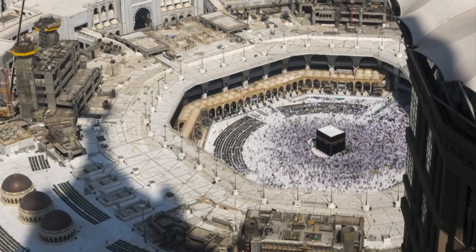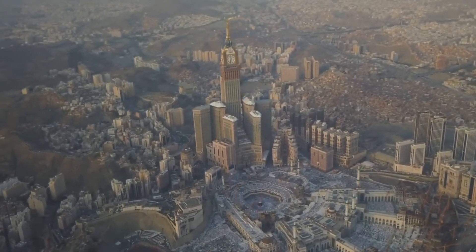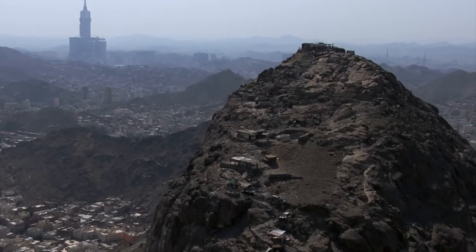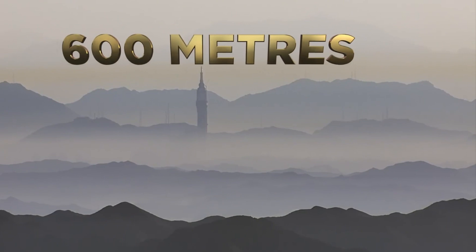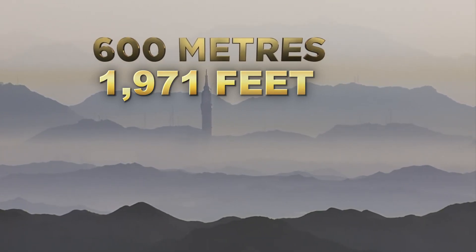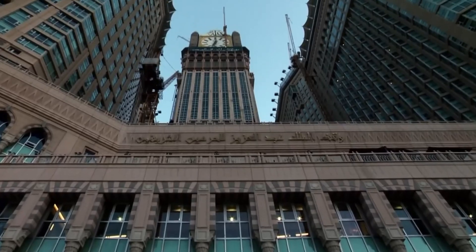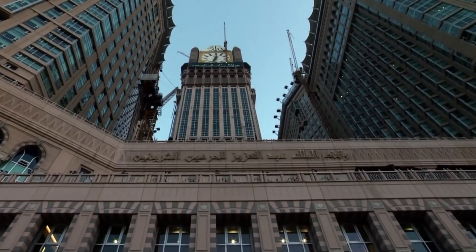The Makkah Royal Clock Tower, located in the heart of Mecca, Saudi Arabia, is one of the most striking landmarks in the world. Standing at a height of 601 meters (1,971 feet), it is the third tallest building in the world and the centerpiece of the Abraj al-Bait complex.